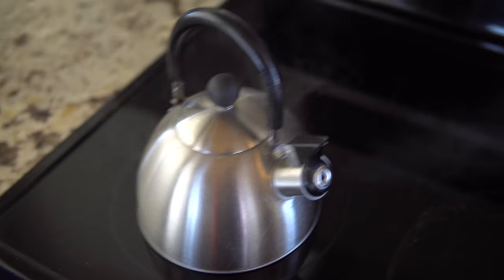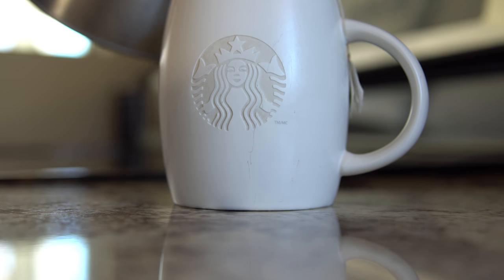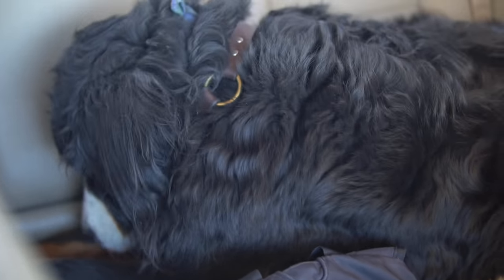Cooking it old school with the tea kettle. Well, that concludes our day at the lake. Just eating about four bananas between the two of us. Snacking on some bananas — the best, ripest, and sweetest bananas. And Bo.